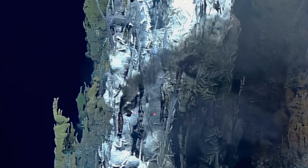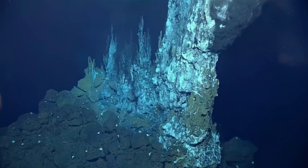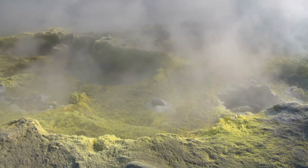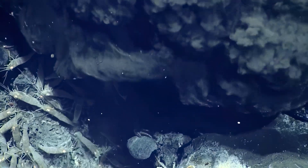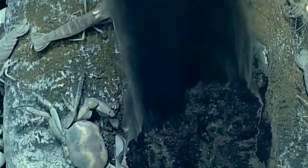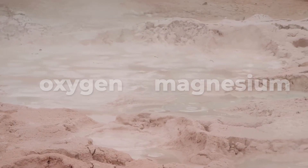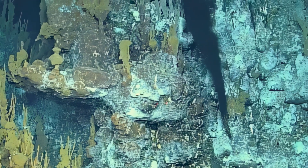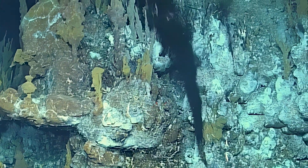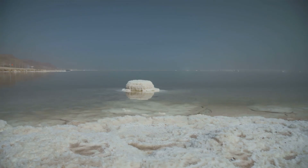Deep beneath the ocean surface, there are cracks in the Earth's crust. Seawater seeps into these cracks and gets close to the hot magma beneath it. The water heats up — we're talking temperatures over 570 degrees Fahrenheit — and undergoes a series of chemical reactions. This superheated water becomes a mineral cocktail. It loses some elements like oxygen and magnesium, but picks up others including iron, zinc, and copper. When this mineral-rich water is released back into the ocean through hydrothermal vents, it brings with it a fresh supply of dissolved minerals, including salt.